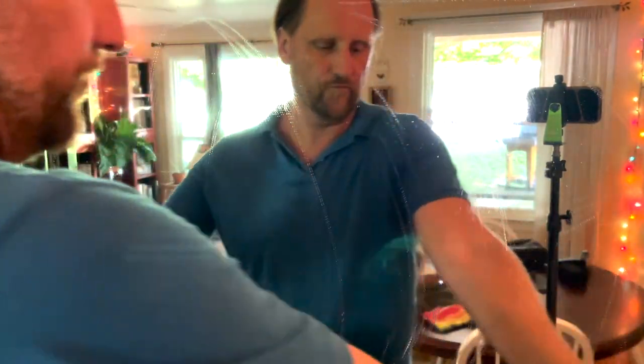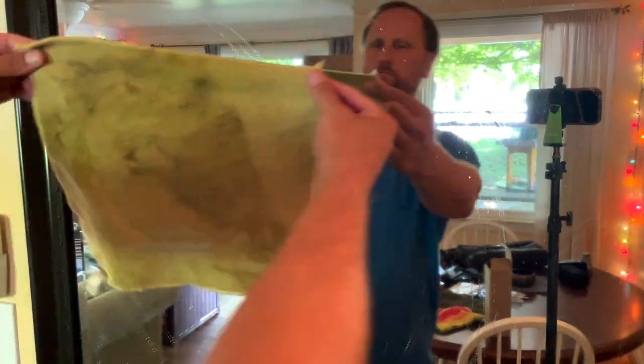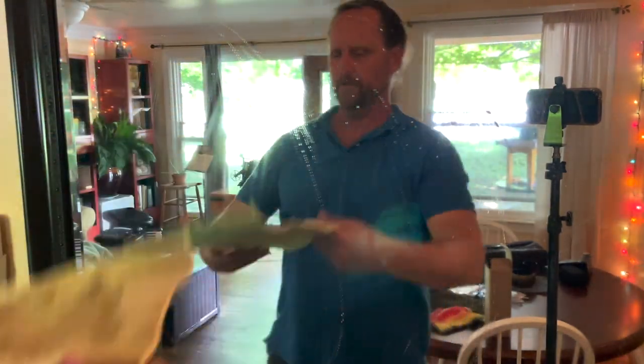A microfiber cloth. The first thing I notice about this cleaner is that it smells wonderful — I love the smell of this cleaner. Effective. Eco-friendly glass cleaner. Green Llama gets my thumbs up. Excellent, excellent product. Good job, guys.